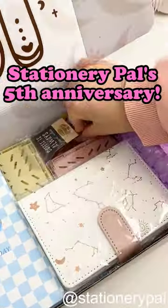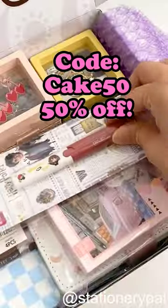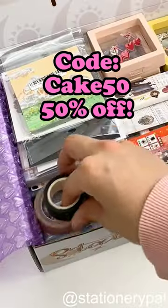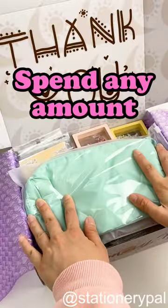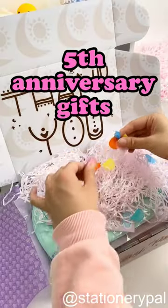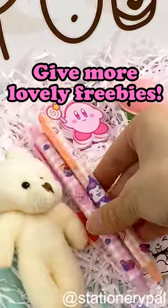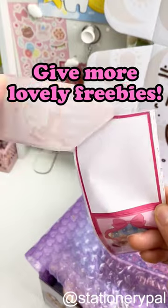Stationery Pal's 5th anniversary celebration has begun. Use code CAKE50 to get 50% off. Don't miss this surprise. Spend any amount at Stationery Pal now and you will receive one of our custom made 5th anniversary gifts. Leave your order number in the comments section and we'll randomly give more lovely freebies.